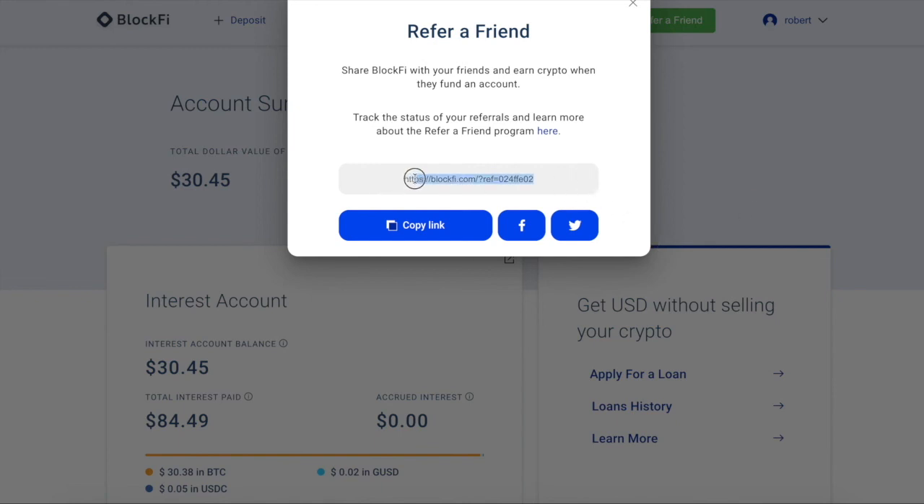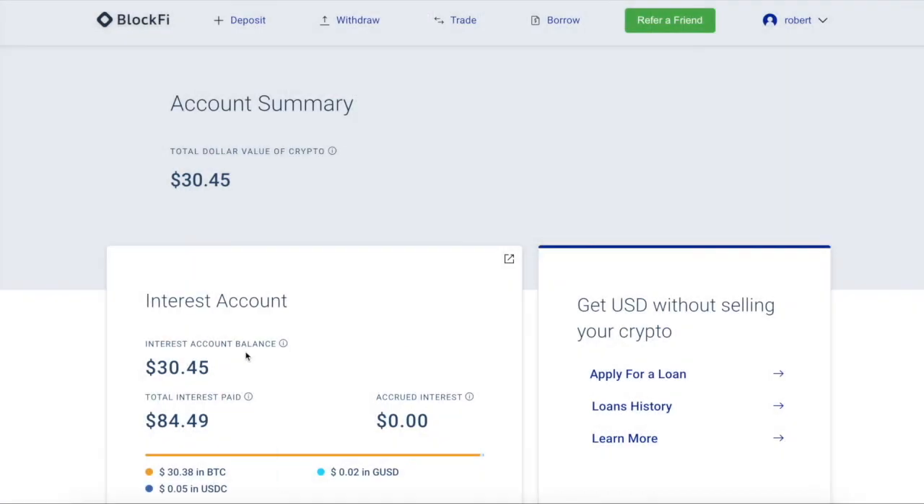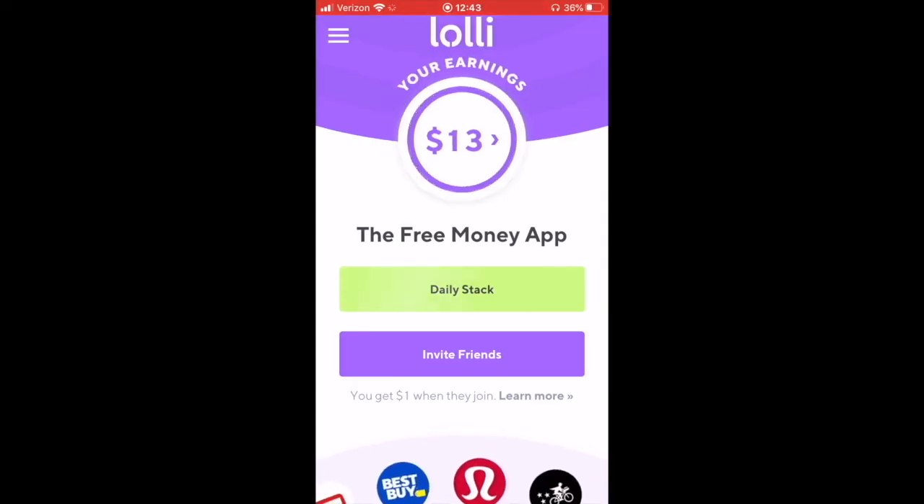Step four: open up a BlockFi account using the link in the description. The reference code is 024FFE02. Just deposit some funds and you'll get $30 in BTC. You can also get the crypto cashback rewards card — 1.5% cashback and extra percent in the first few months. Check it out.